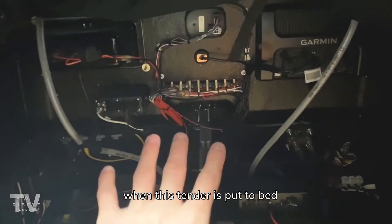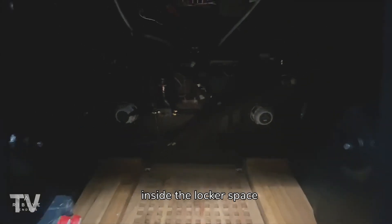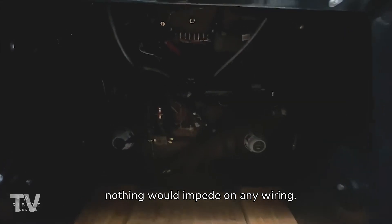You'll also see above here we've got a fabric partition so when this tender is put into operation, this partition will come down and is fitted right to either side — so if one were to throw any kit inside the locker space, nothing would impede on any wiring.